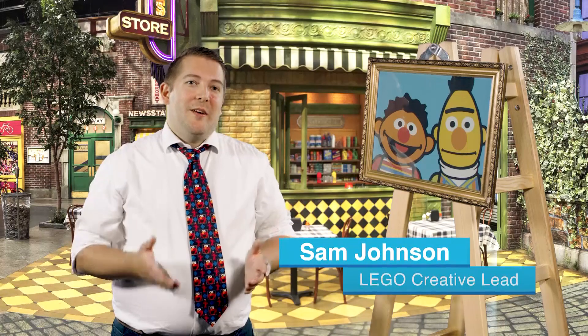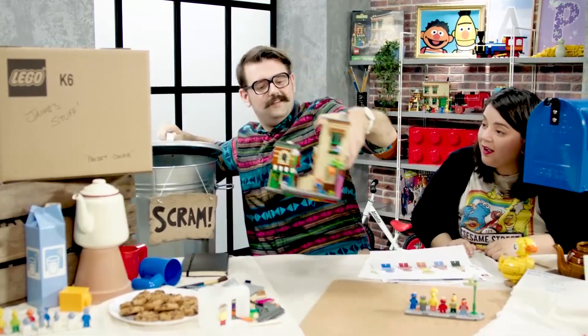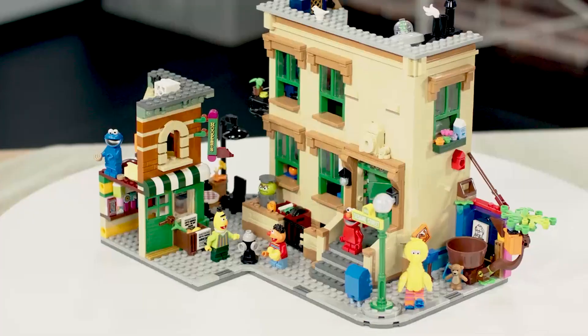The Lego Sesame Street set comes from one of our fans — his name is Ivan — and he submitted an awesome idea for 123 Sesame Street, the famous building from the show, and we just loved it.